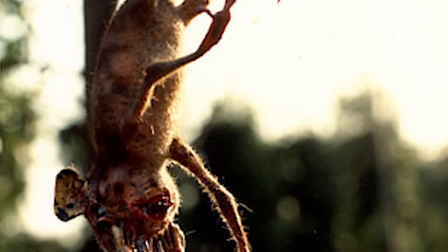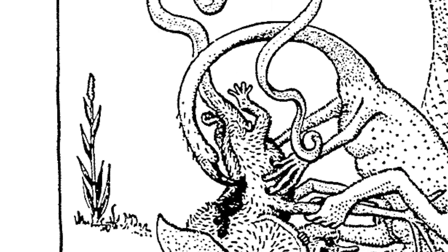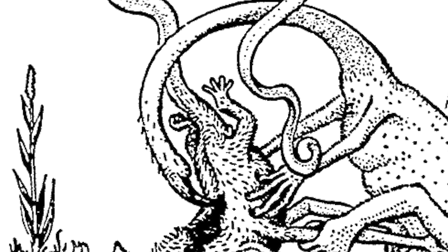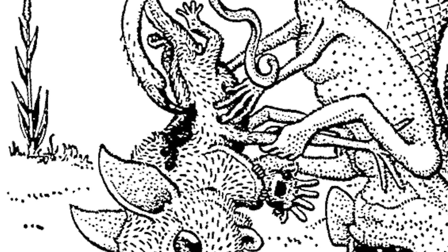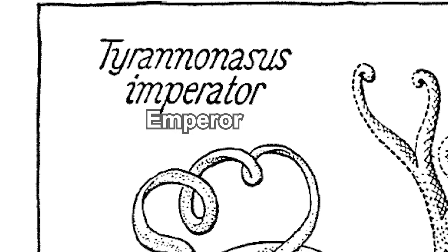Unluckily for them, they have a natural predator which is also a rhinograde: the predaceous snouter, Tyrannonasus imperator. Instead of a ribbon-like tail, they have stingers — specifically a poison claw. An interesting detail: they cannot help but make a whistling noise when they walk, which applies to all four-snouters including the snout walkers. Because they can't help making noise and aren't quick, they need to stalk their prey patiently and ambush them. 'Imperator' generally means emperor — of course the predator gets a cool, strong name.